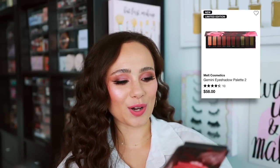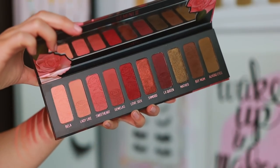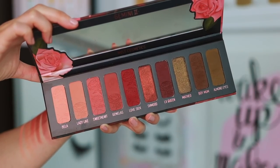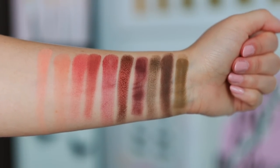Lastly for eyeshadow palettes, we have the Melt Cosmetics Gemini 2 palette — again, all rose. I'm not a huge fan of this palette. In terms of quality, great — so if you're liking the color story, I encourage you to pick it up. However, these run darker on the eyes, at least on me, than they look in the pan. It's just overall too deep of a palette for my preferences, so I'm not as big a fan of the color story, but quality is great.